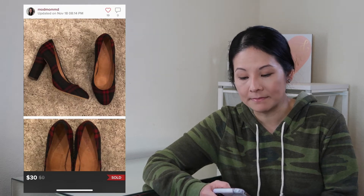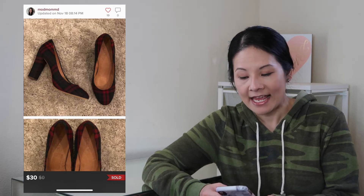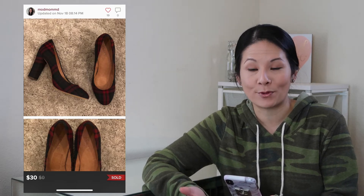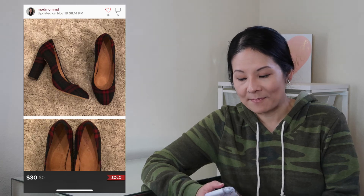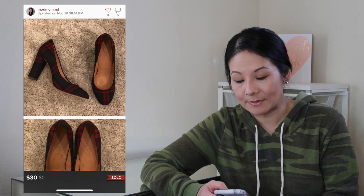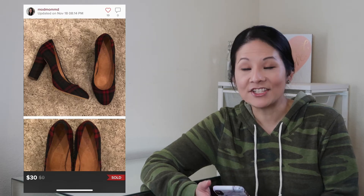The next item was J.Crew Factory plaid block heel pumps in a size 9, excellent condition. A gorgeous pair for the holidays with a buffalo plaid red print — very comfortable and practical with the block heel. The shoe got decent attention with 22 likes. I accepted a best offer of $30; Poshmark fees were $6, so my net earnings were $24. J.Crew shoes — even J.Crew Factory — tend to get more attention than I'd expect, so I'm always on the lookout for them in good condition.